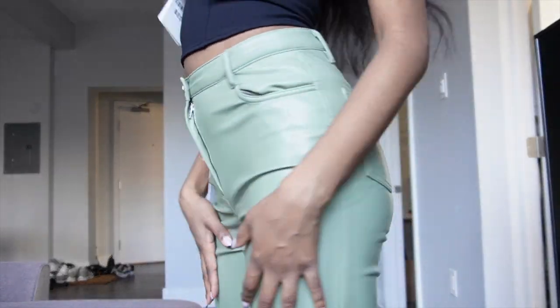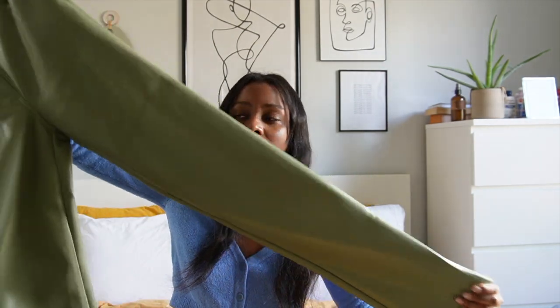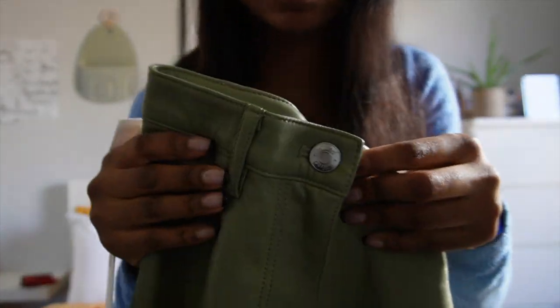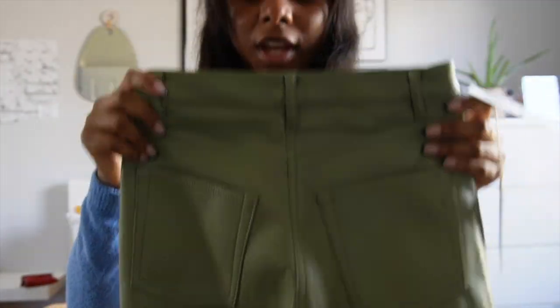The Melina pants come at a very nice long length — this is the regular one. There's a tall and a short version too. I like the sage color. It's got the belt loop, button and zipper close, two pockets on the back, and it does that little dip that can make the booty look good. I got these in a double zero. The Melinas do fit tight, but after a few wears they stretch out a little. I'd say stick with your size.